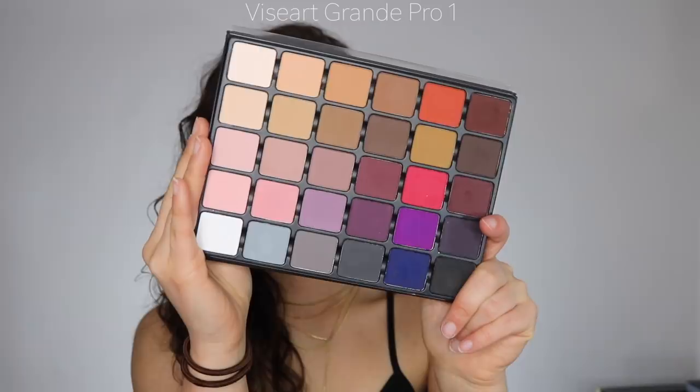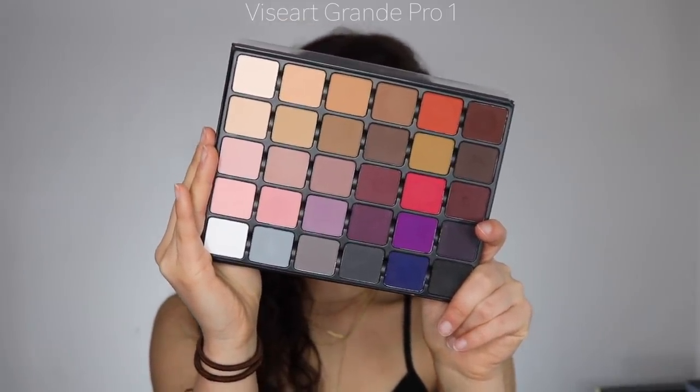Next is the Viseart Grande Pro Volume 1 — just the collection of every necessary matte I need for bridal makeup, not only on others but on myself as well. Viseart has such quality, high-grade eyeshadows. It's really expensive but it was a birthday present for me, and it's definitely worth the investment. These mattes are so amazing — you can never have too many. It has all your neutrals plus a few fun pops of color, and the quality is fabulous. This was honestly a staple for me throughout the year.